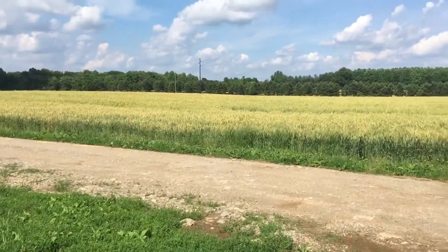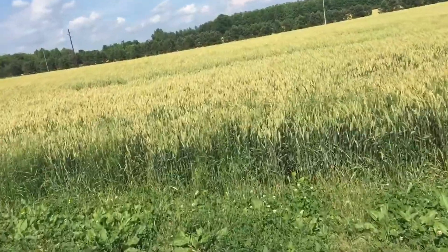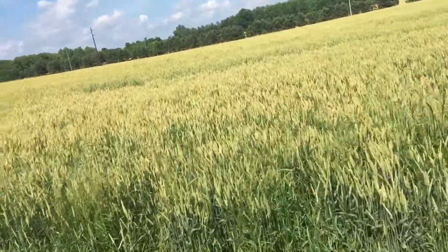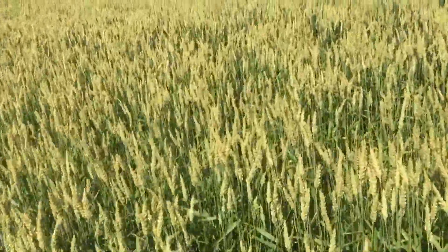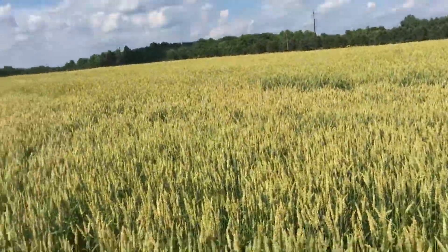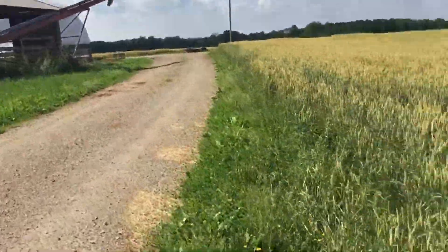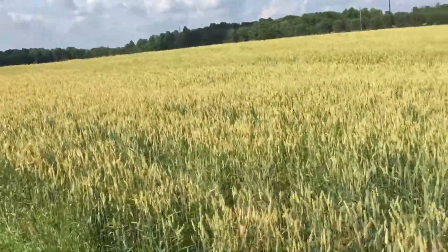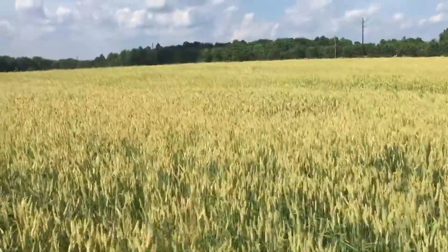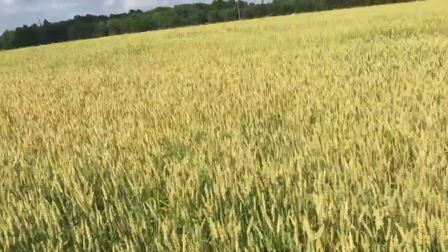Wheat looks pretty good. It got down to 28 degrees right when it had made a head — I guess we'll find out what kind of yield damage we get. But it's up to my belt, pretty good wheat. This is dynogrow. We put some caverndale out at the other farm down the road and it's almost chest high, so we'll probably go with that. There's actually some in this field because we ran out. Over on that other field on the other side of the trees is dynogrow also.